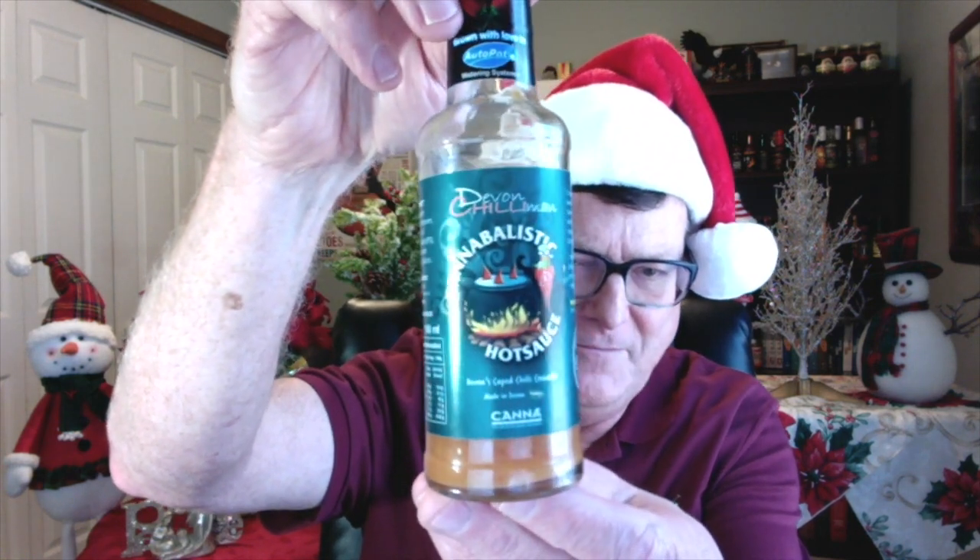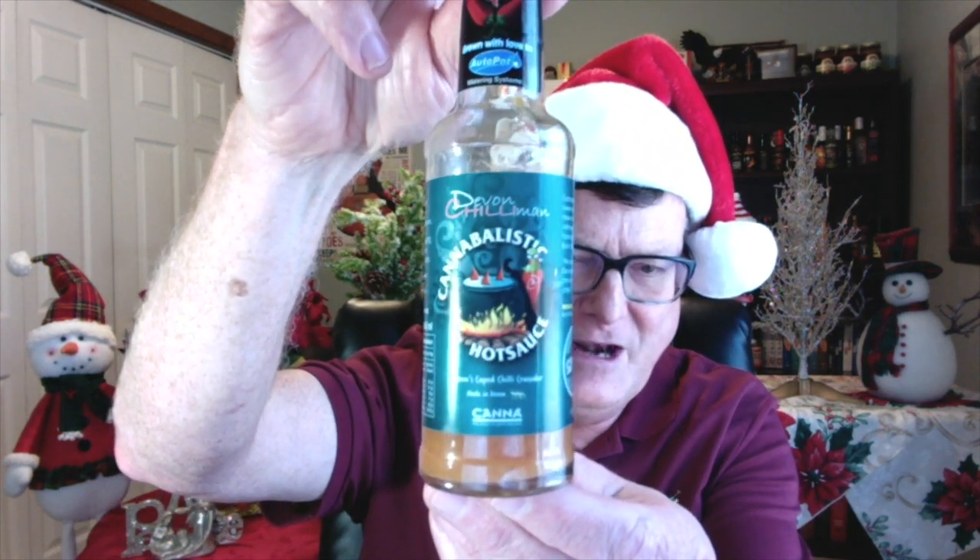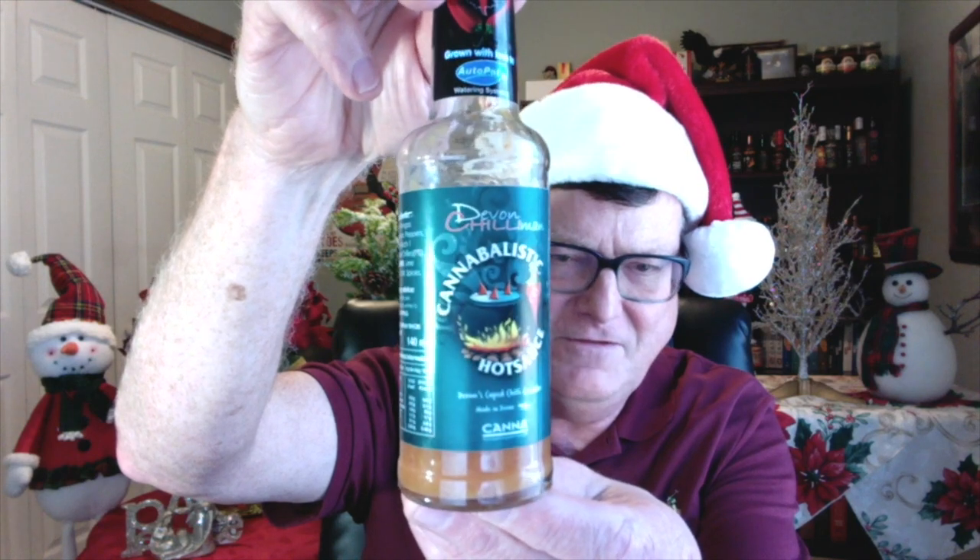This next one is also from the UK — this is from Cliff Hissop. He is the Devon Chili Man. And this is Cannibalistic hot sauce. This stuff is amazing, and it happens to be made with the hottest pepper I have ever eaten — the Butch T Reaper BTR Hybrid. It's made with 9% BTR peppers, and it is super, super delicious.